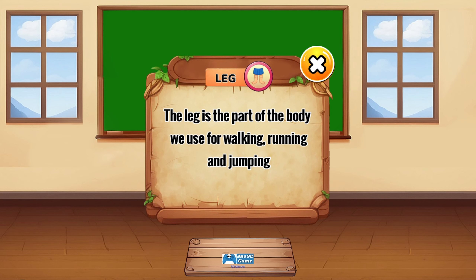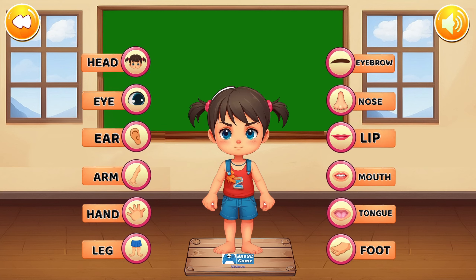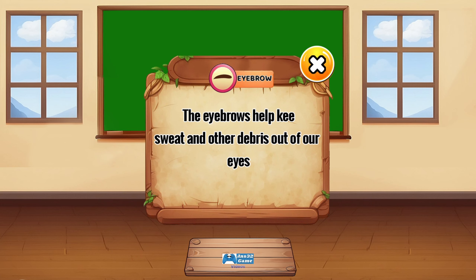The leg is the part of the body we use for walking, running, and jumping. The eyebrows help keep sweat and other debris out of our eyes.